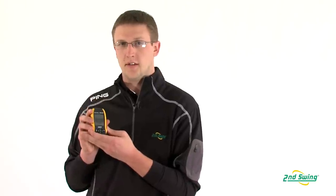You can pick these up at one of our two retail locations in Minneapolis or Minnetonka, or you can buy it online at SecondSwing.com.